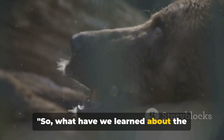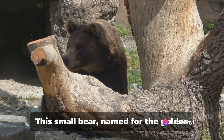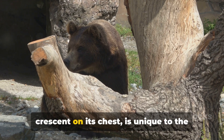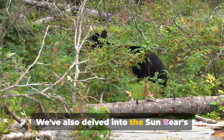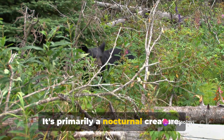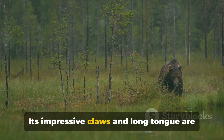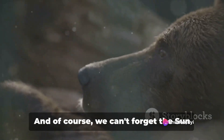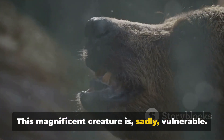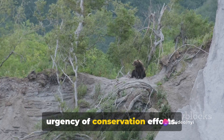So, what have we learned about the elusive sun bear? We've discovered that the sun bear, with its distinctive features, is a marvel of the animal kingdom. This small bear, named for the golden crescent on its chest, is unique to the tropical rainforests of Southeast Asia. It's primarily a nocturnal creature, feasting on a diverse menu that includes everything from termites to fruit. Its impressive claws and long tongue are perfectly adapted for this diet, demonstrating nature's incredible design. Sadly, this magnificent creature is vulnerable — deforestation and illegal wildlife trade are significant threats, highlighting the urgency of conservation efforts.